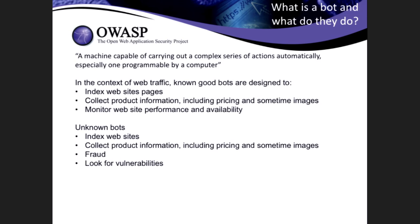I wanted to define what a bot is. According to Wikipedia, a bot is a machine capable of carrying out a complex series of actions automatically, especially one programmable by a computer. In the context of web traffic, you have two main types of bots: known bots and unknown bots.